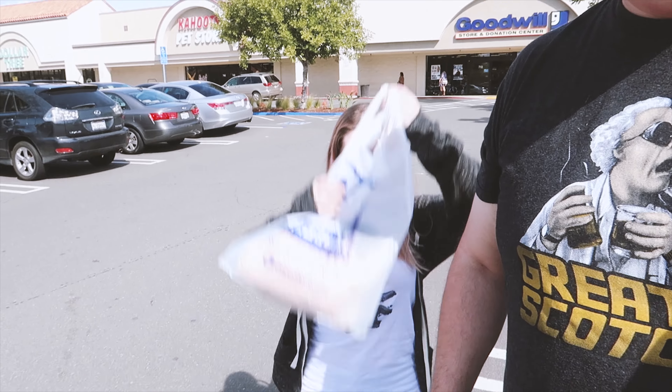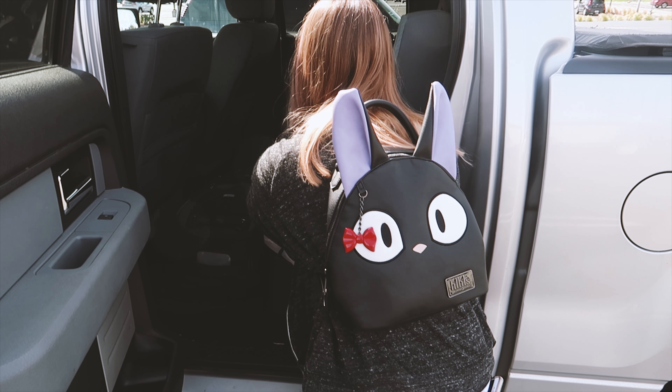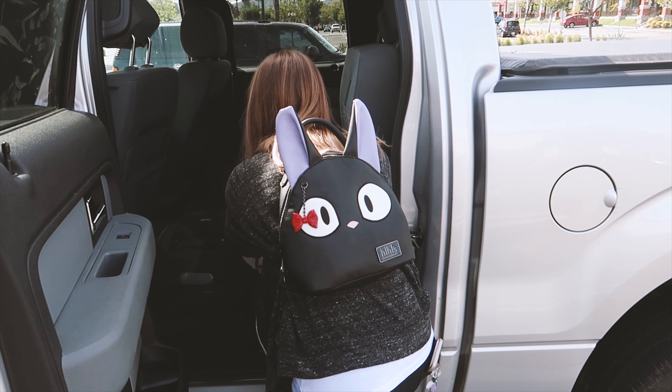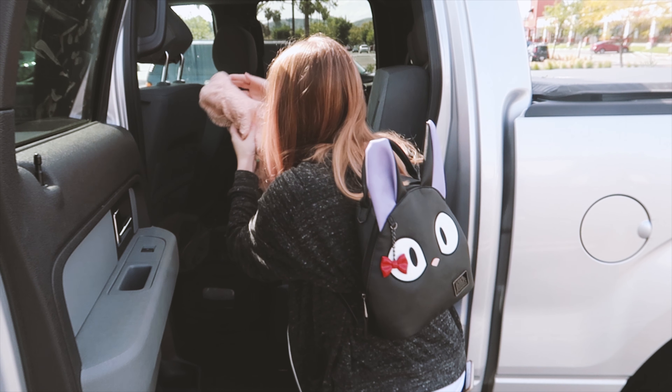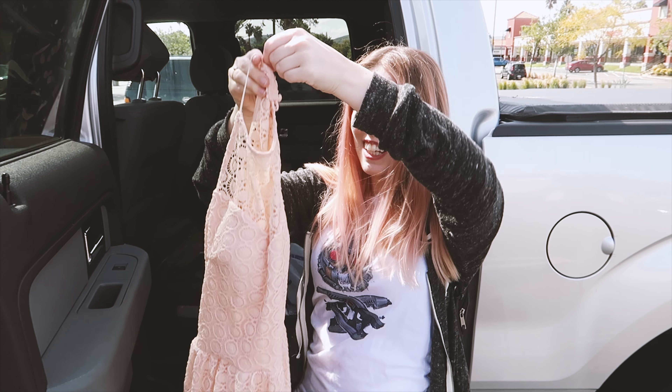So we left Goodwill and we did it. We got a $20 outfit — with $1.03 to spare. Alright, what did we get? We got sunglasses for $5.99, we got this belt for $4.99, and last but not least we got the dress for $7.99. Sweet. So we're going to have to use shoes from somewhere else because we couldn't really find shoes — they were out of the budget.